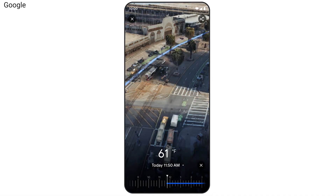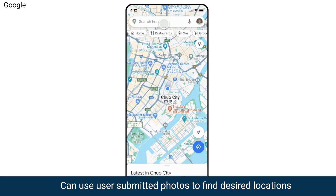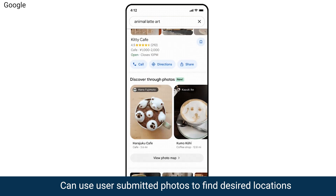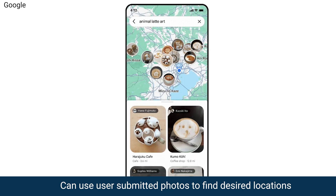Second cool upgrade: Google Maps Search is also getting an AI boost. With user-submitted photos and analyzing your local points of interest, it can help find relevant locations you're looking for.